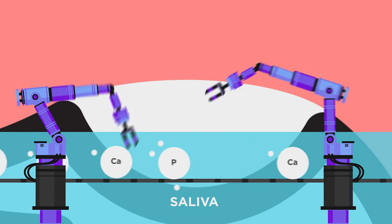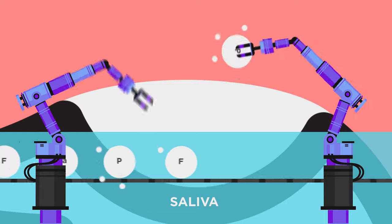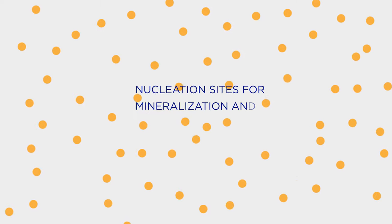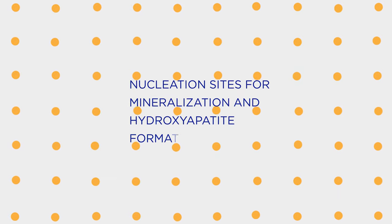Remarkably, calcium, phosphate, and fluoride from the saliva and the restorative itself are placed directly onto the surface of damaged teeth.